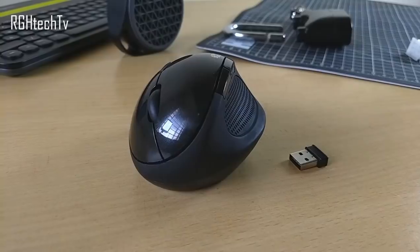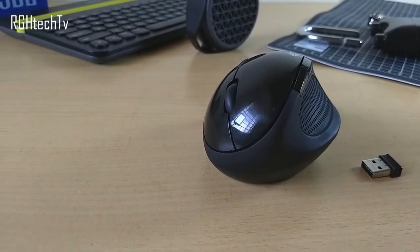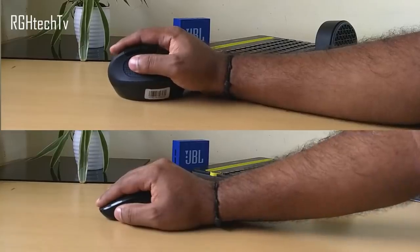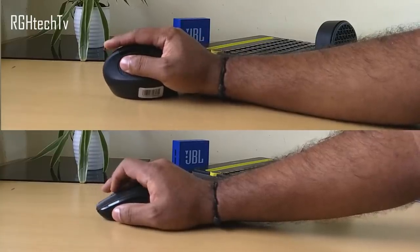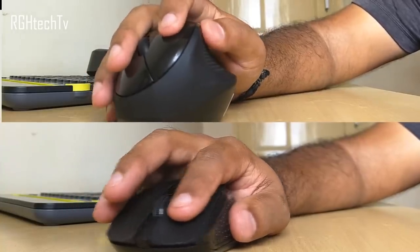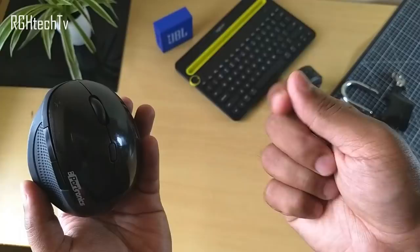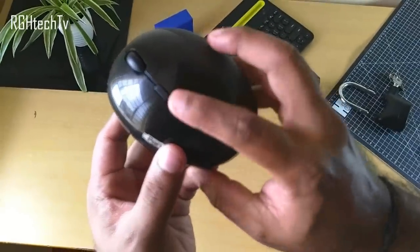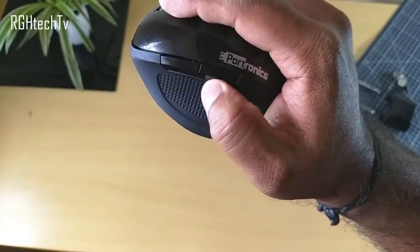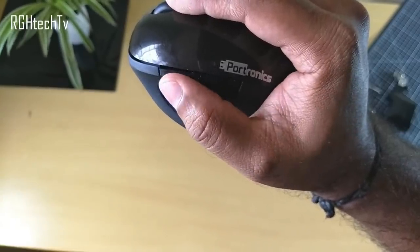Next is a vertical wireless mouse from Protronics. The standard mouse design puts pressure on the carpal tunnel area during long sessions like editing or gaming. The vertical mouse's angle and height are designed for natural wrist and hand posture, reducing tension, fatigue, and stiffness. It has three DPI settings at 800, 1200, and 1600, plus two extra forward and backward navigation buttons. It's worth trying if your work demands long mouse sessions.